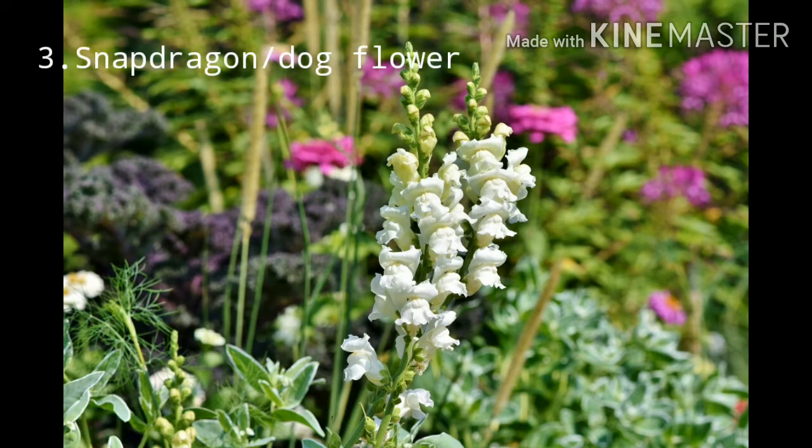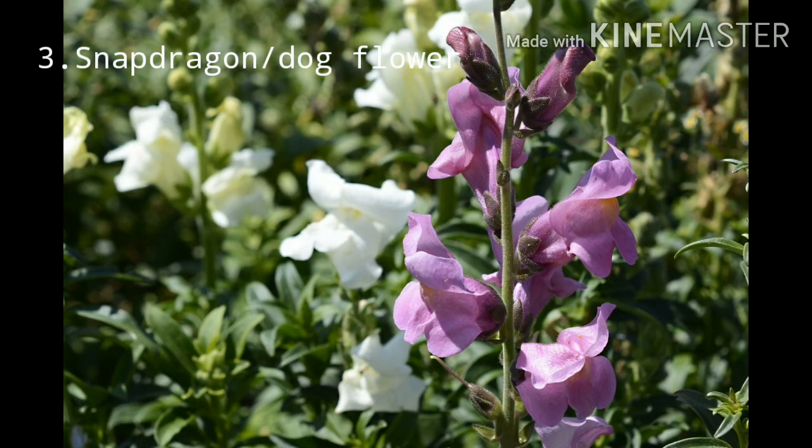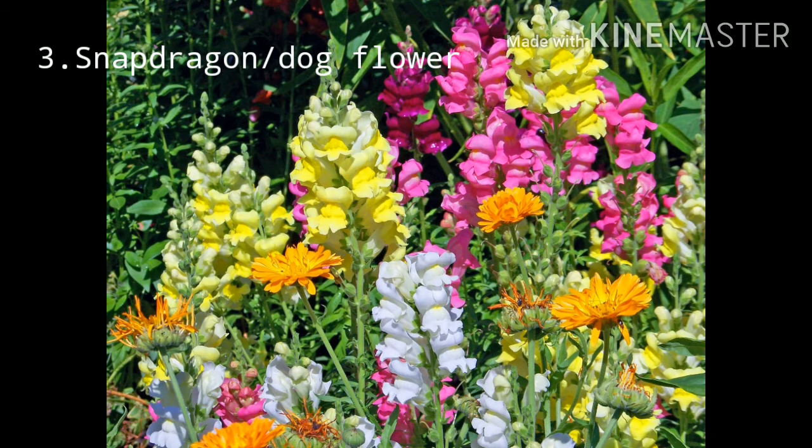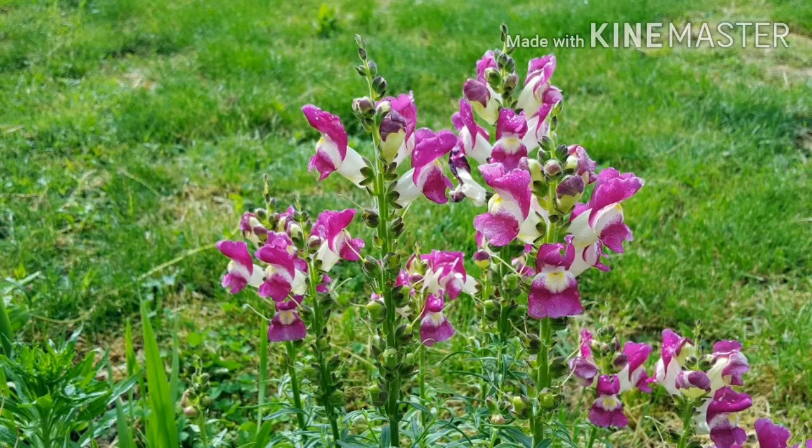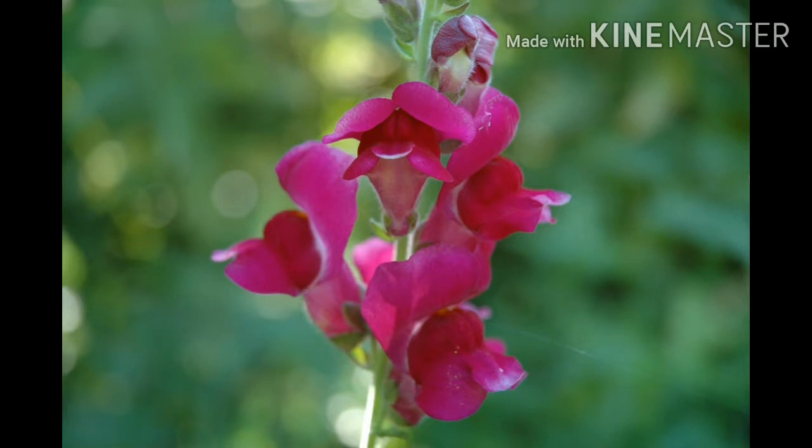Number three: Snapdragon. The snapdragon plant prefers to grow in cooler temperatures and comes in various colors. Native to North America and Europe, this plant can also be cultivated in India and can grow anywhere between 6 and 48 inches depending on the variety.